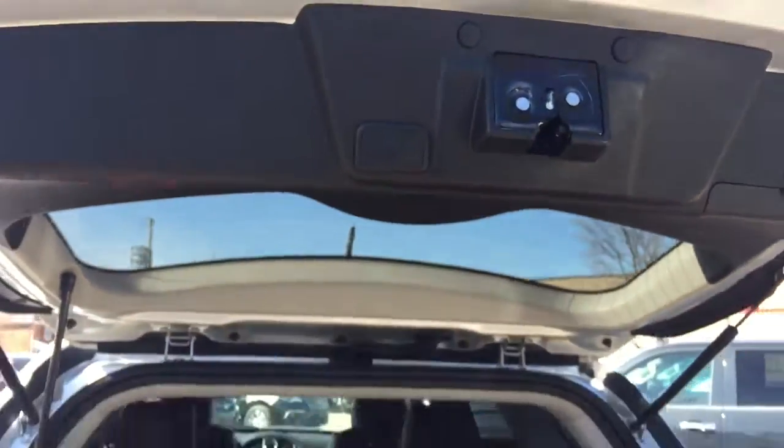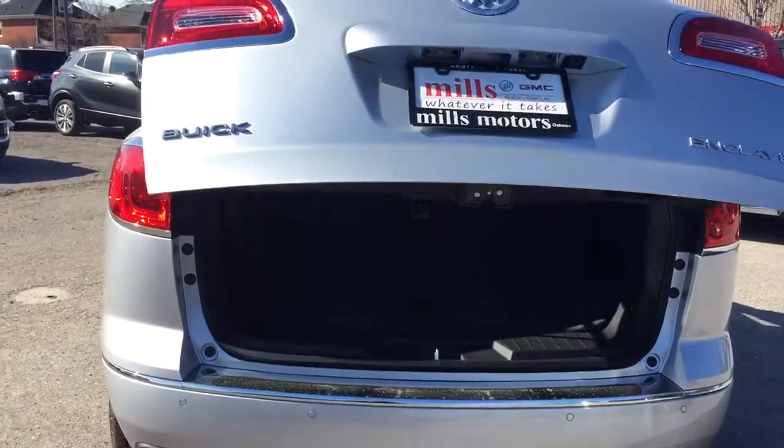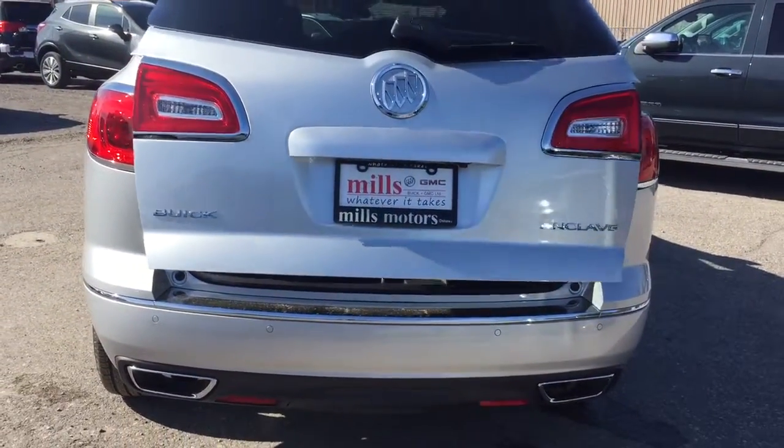To get the third-row seats back up, just reach in, grab those tethers, and pull back — just like so. To close the liftgate, reach up, press the button and it closes back into place, or you can simply use the key fob once again.